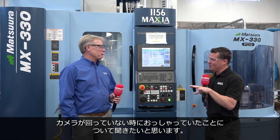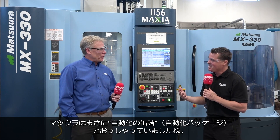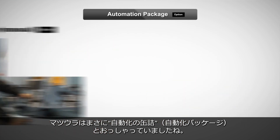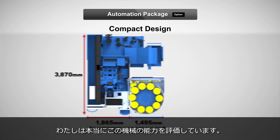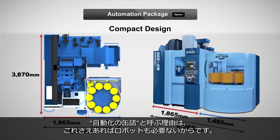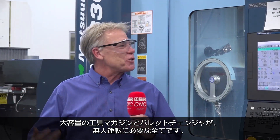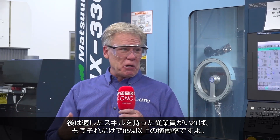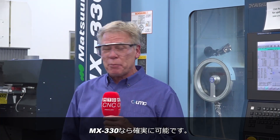Scott, you brought up something off camera that I really want to bring on camera, because we're all talking in our industry about how we're going to automate things. You actually compared the Matsura as automation in a can. It's an affectionate reference — I really appreciate the capabilities of the machine tool. I don't have to go out and buy a robot. I automatically get a big tool magazine, lights-out capability, a large pallet pool. I just need to bring in a person with the right skill set to turn this thing into 85% uptime. Absolutely possible with this machine tool.